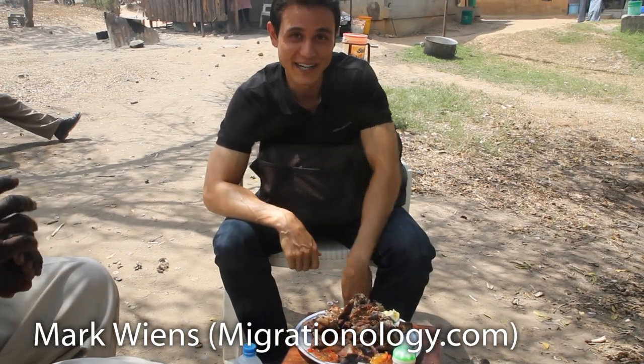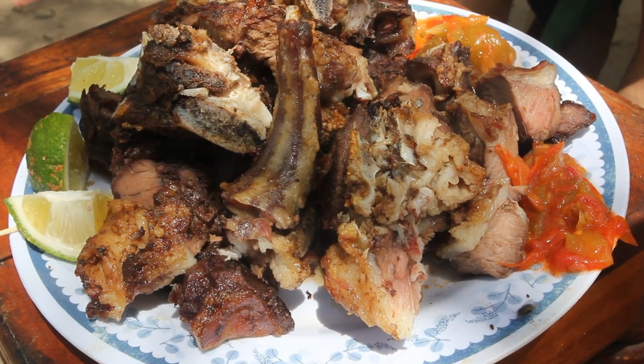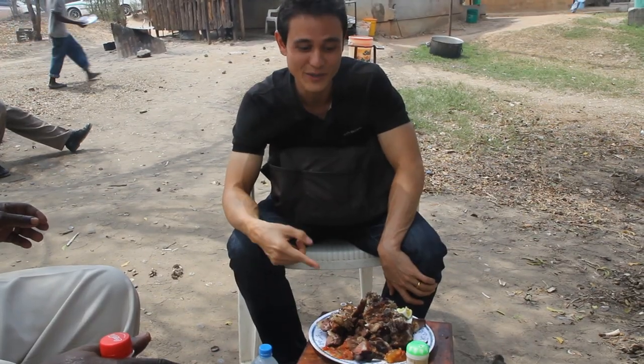It's Mark Wiens here. I am in Dar es Salaam, Tanzania, and about to chow down on nyama choma, which is roasted meat. This is mbuzi choma, which is goat.